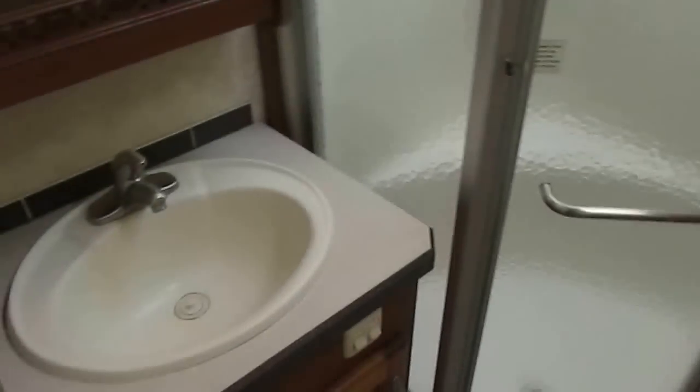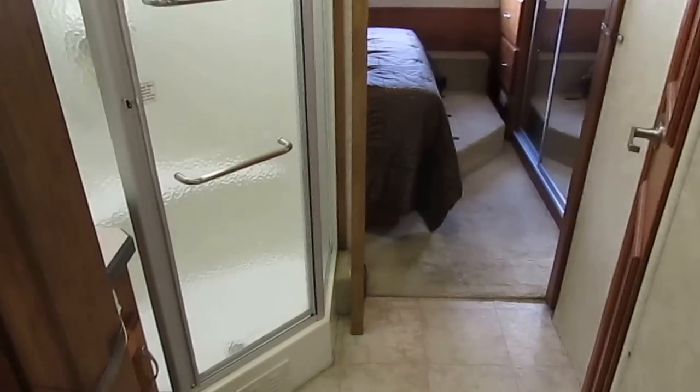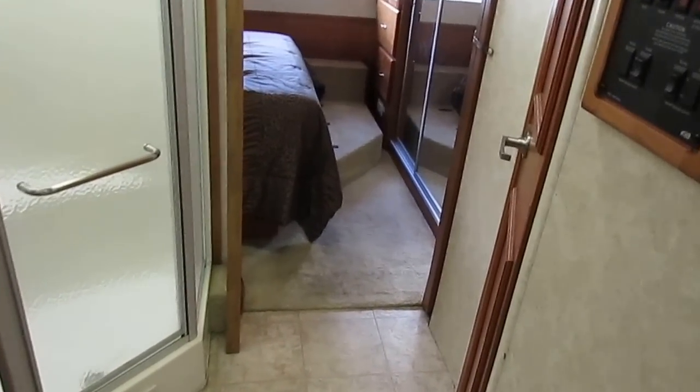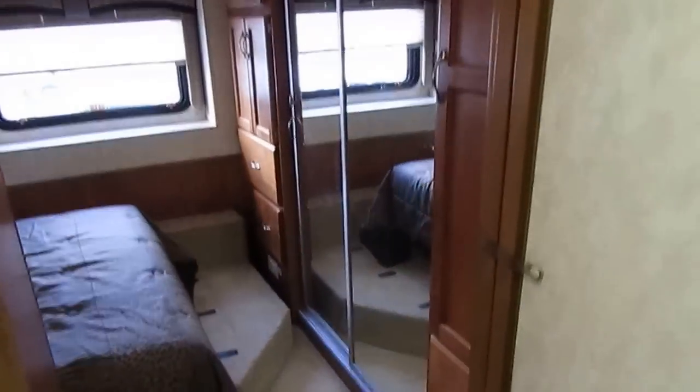Both ice-cold ducted roof airs. This unit has got the glassed-in shower. Got a nice lavatory area. And you really have to remind yourself, this is only a 34-and-a-half-foot motorhome — very, very small when it comes to a diesel Class A.